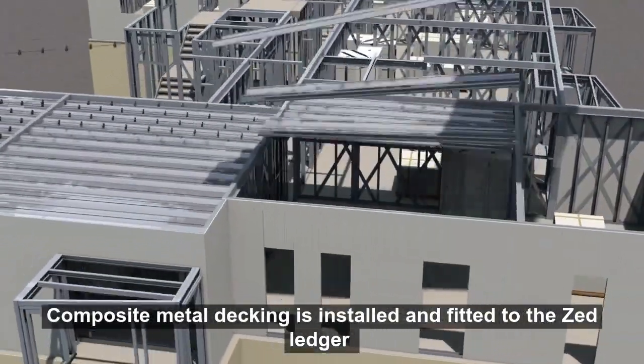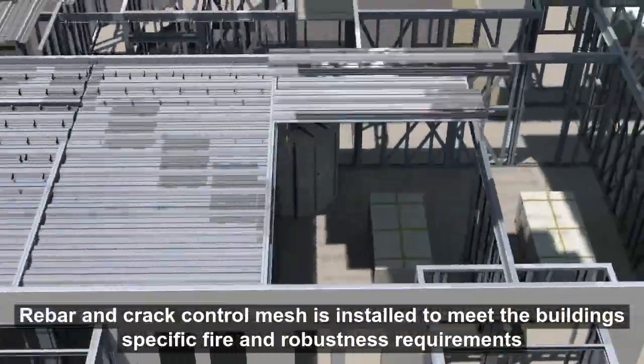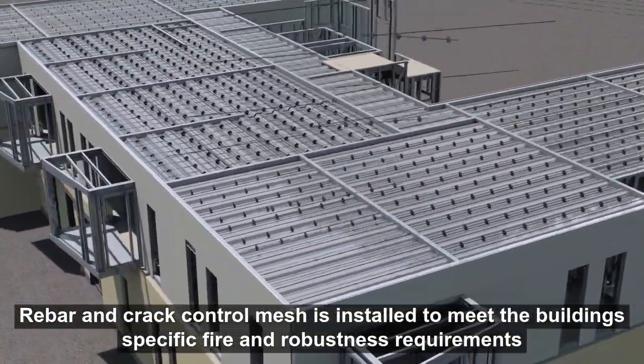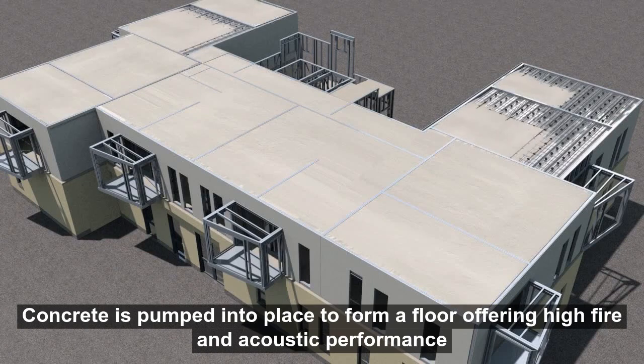Composite metal decking is installed and fitted to the Z-ledger incorporated at the head of the wall panels. Rebar and crack control mesh is installed to meet the building's specific fire and robustness requirements. Concrete is pumped into place to form a floor offering high fire and acoustic performance.